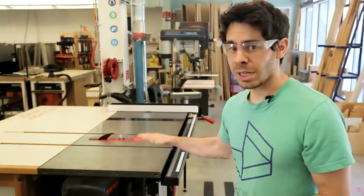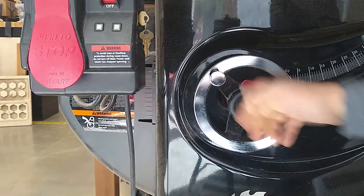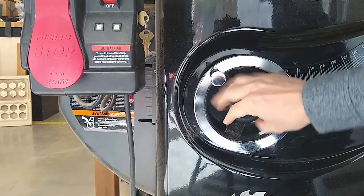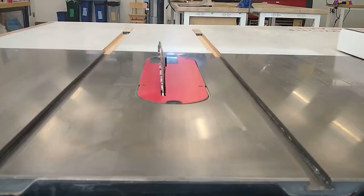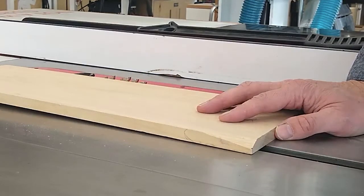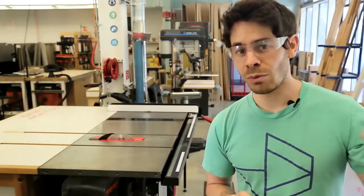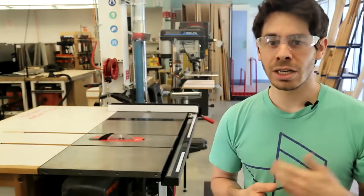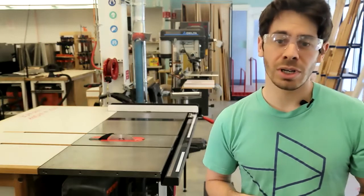The height of the blade is adjusted by rotating this wheel and should be locked once your goal height is reached. The angle of the blade can similarly be adjusted on the right side of the machine. The blade should stick out only around an eighth of an inch higher than your material. Keeping the angle at which the individual teeth shave away material shallow can make your cuts cleaner and prevent unnecessary blade protrusion that can be a hazard while cutting.